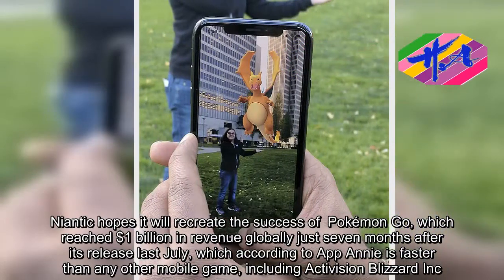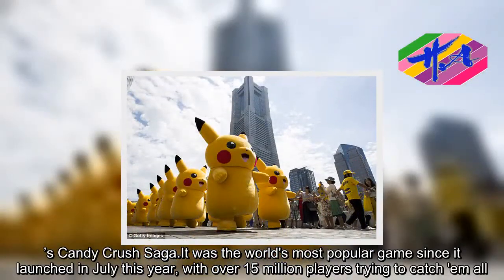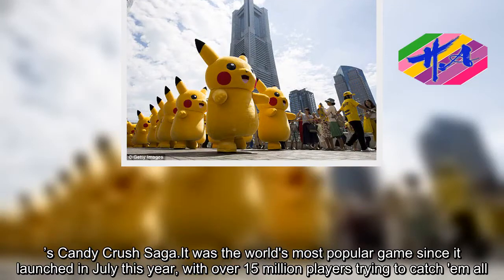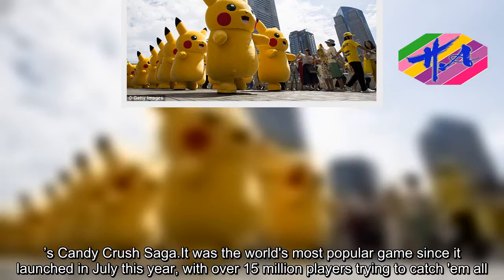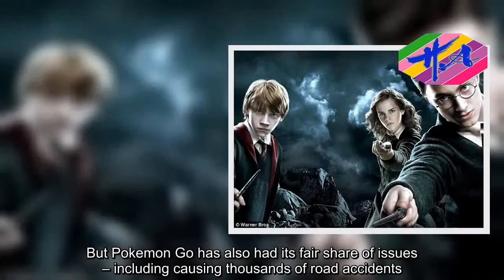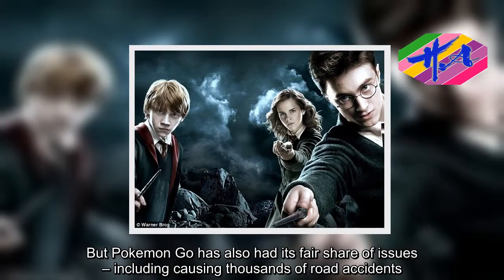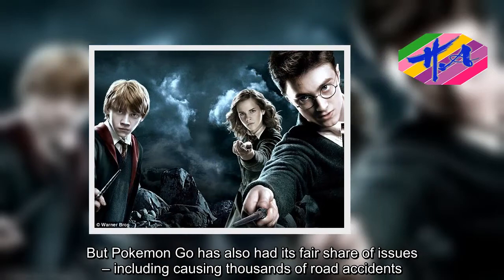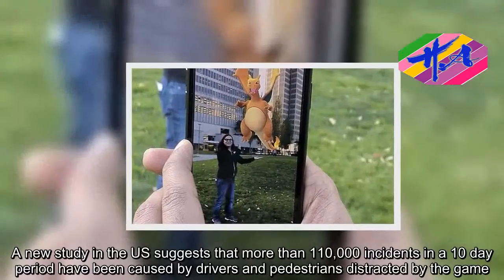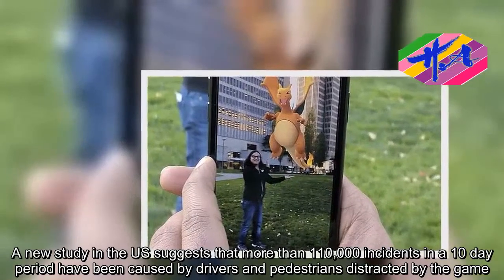Pokemon Go surpassed Candy Crush Saga as the world's most popular game since it launched, with over 15 million players trying to catch them all. But Pokemon Go has also had its fair share of issues, including causing thousands of road accidents. A new study in the US suggests that more than 110,000 incidents in a 10-day period have been caused by drivers and pedestrians distracted by the game.